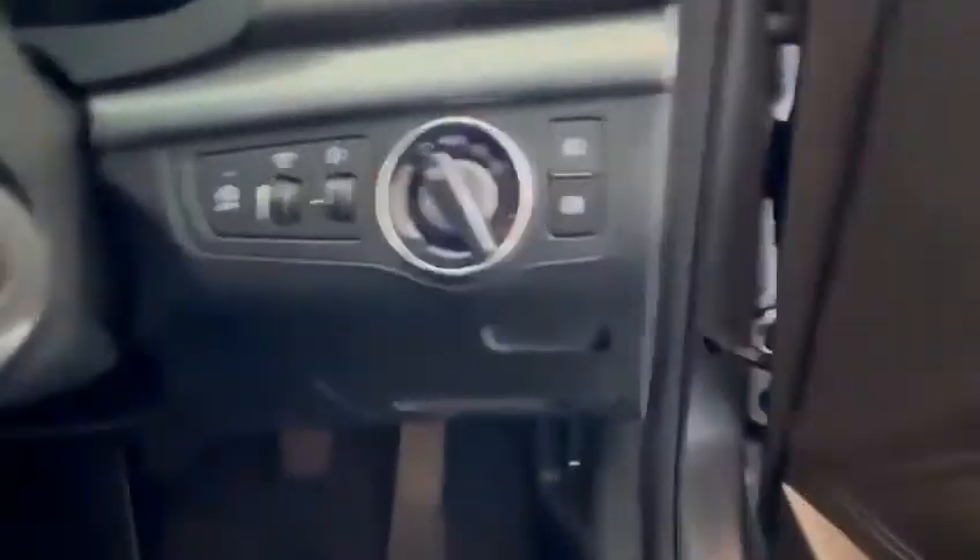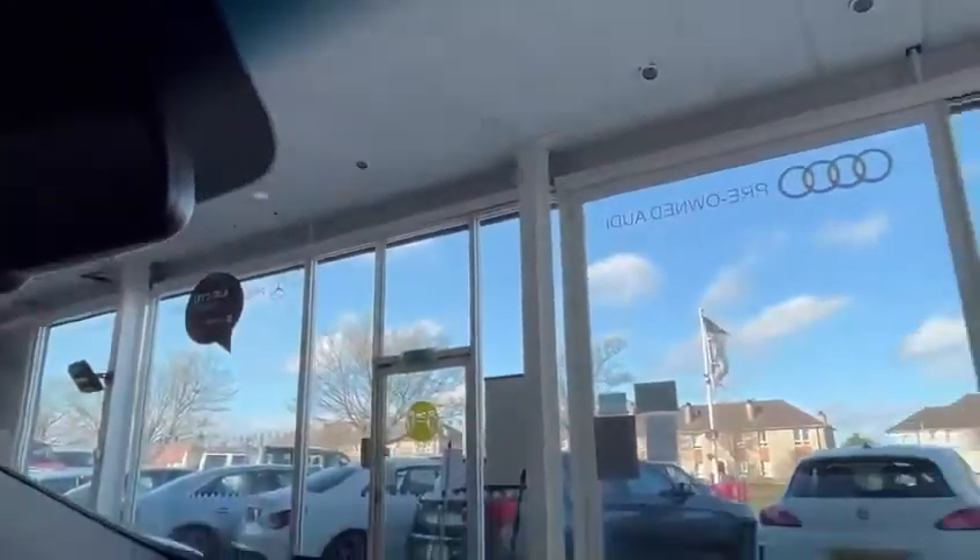You've got automatic headlights and automatic wipers — the sensor is on the windscreen. Front fogs and rear fogs, stop/start, cruise control, and Bluetooth.